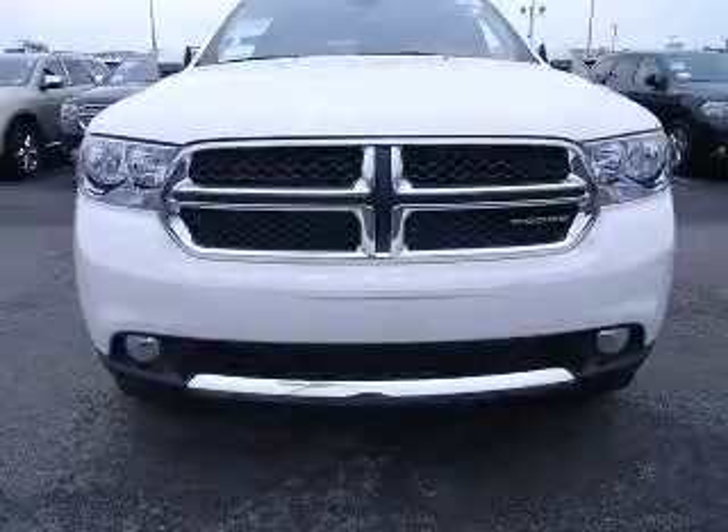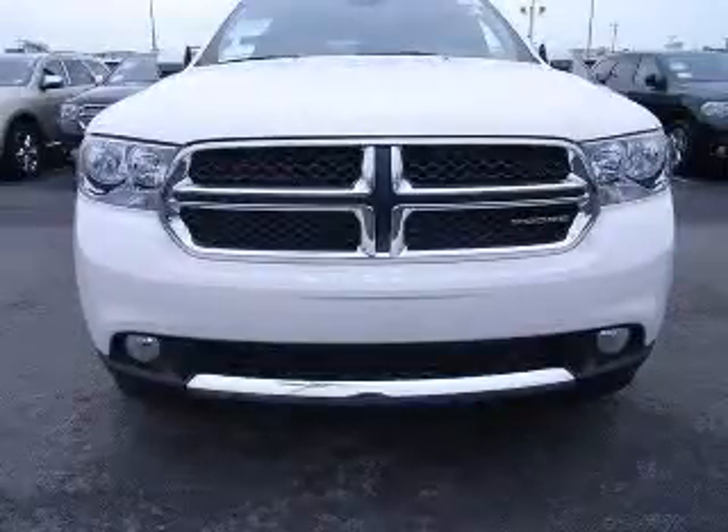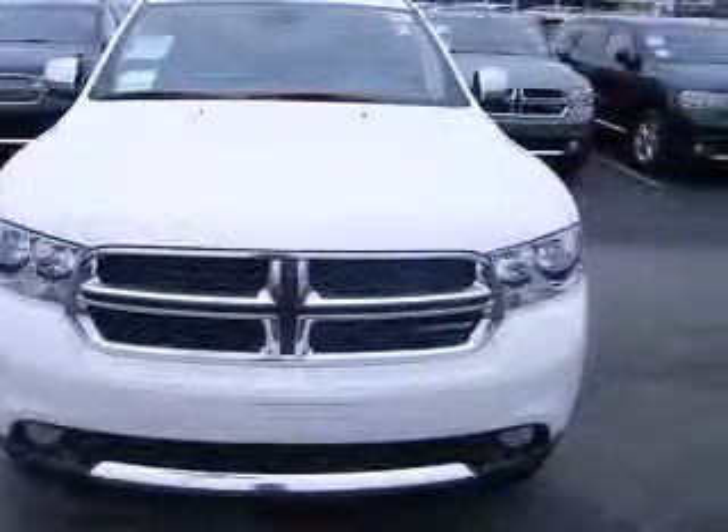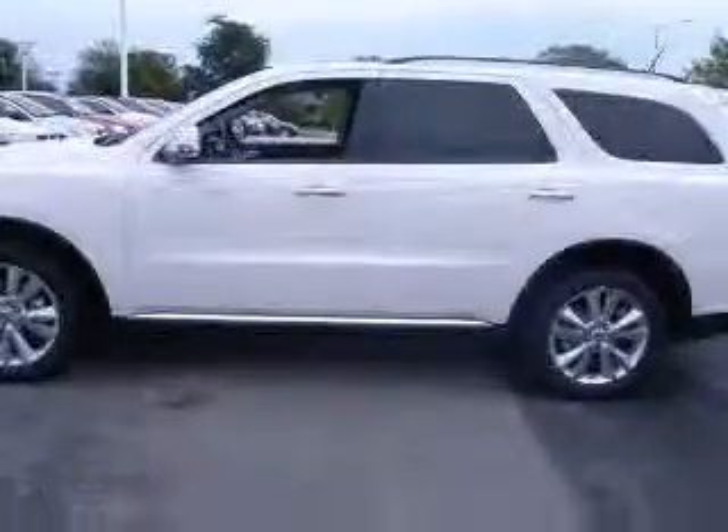We are proud to present this excellent new 2011 Dodge Durango. This Durango has a 3.6L V6 engine and an automatic transmission. This vehicle has a stone-white clear-coat exterior and includes the following options.